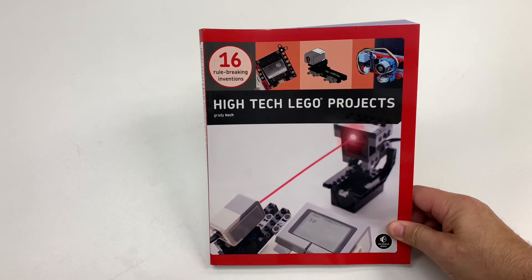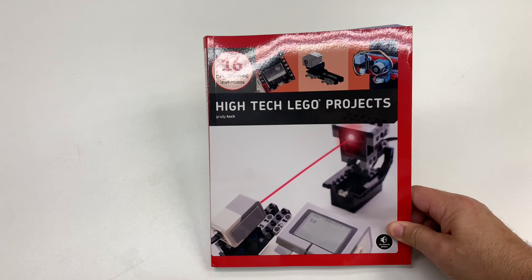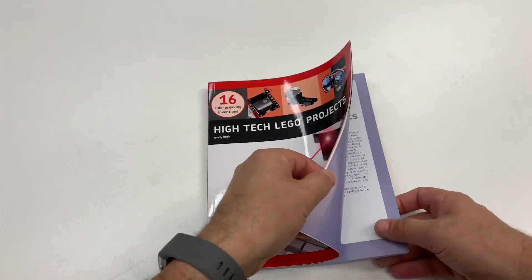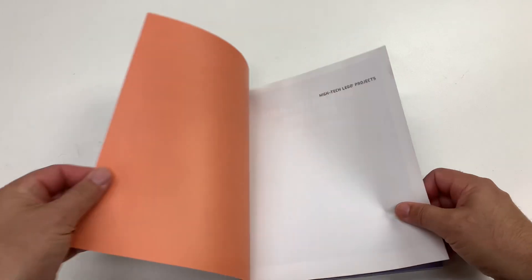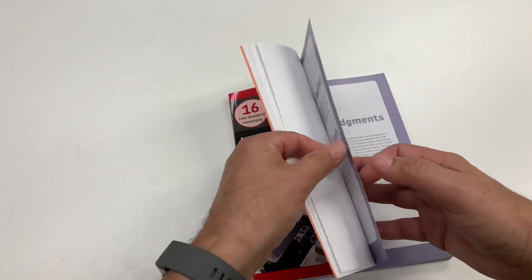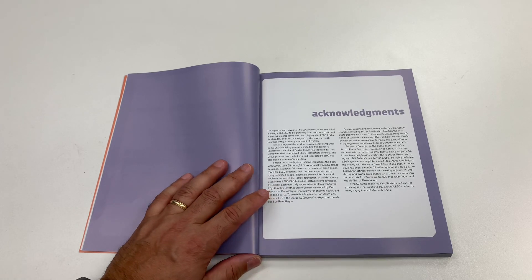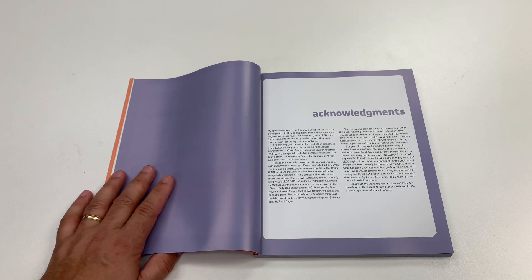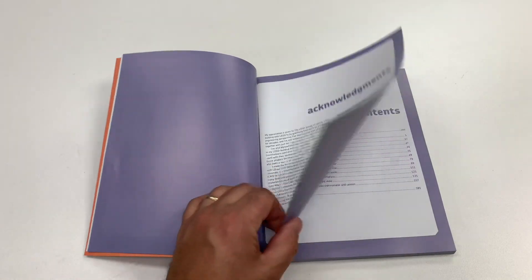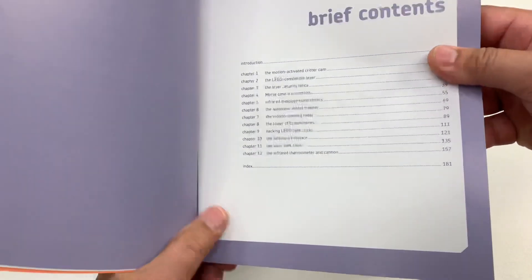But it goes beyond just taking the kit or Lego pieces and building stuff. It's just like high tech — you need a soldering iron and tools and wires and laser beams and stuff. So it's really, really neat, these things that he builds. And so Grady Koch — he is a doctorate in electrical engineering, I think. So he's basically an electrical engineer, and he came up with some really cool ideas.